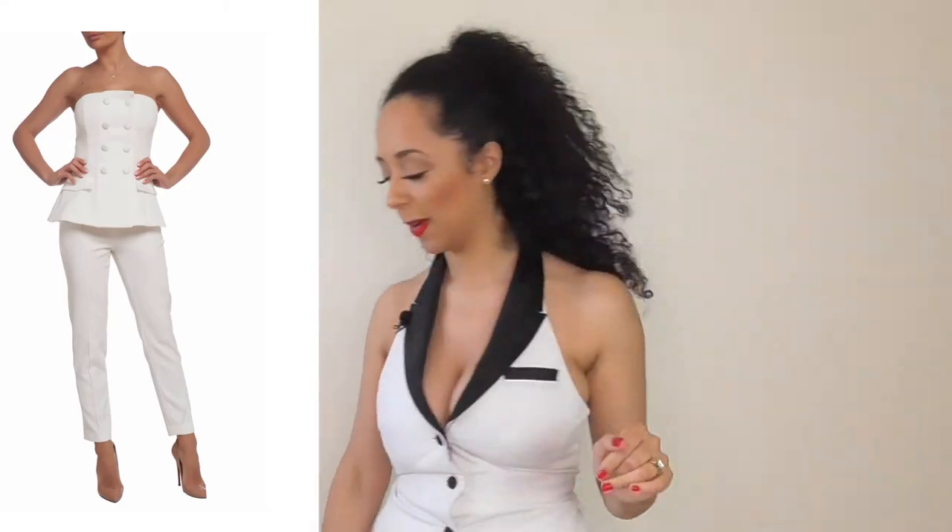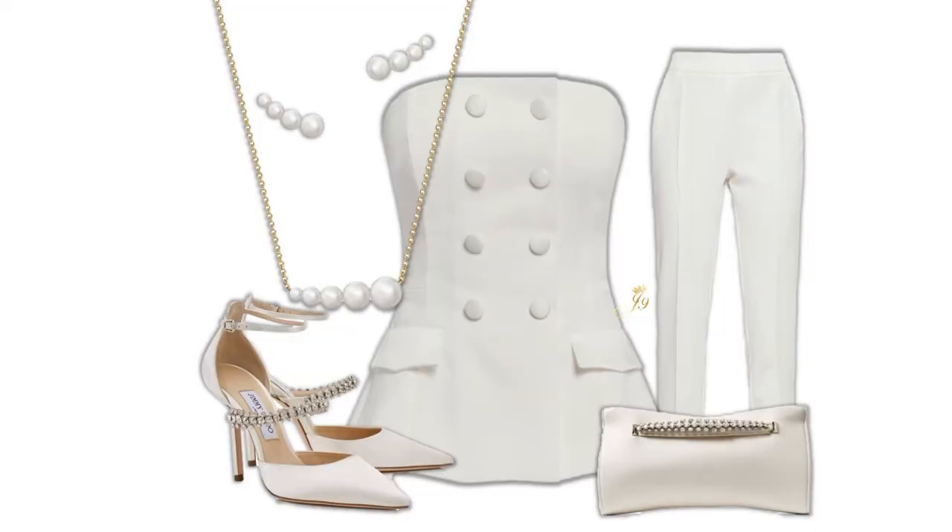Let's take a look at this on a mood board. We have the main piece, the tux bandeau top for £120, the cigarette trousers for £95 — both items from Cliché Ribbon. We have the Venus Jimmy Choo handbag for £795, the Bobby 100 shoes also for £795, and then we have the pearl earrings for £600 and the pearl necklace for £700.